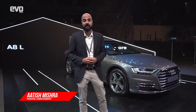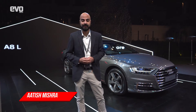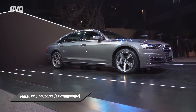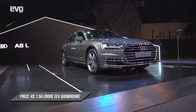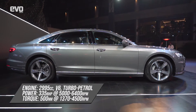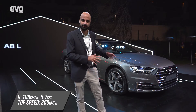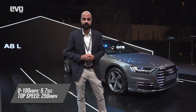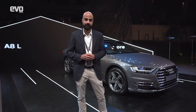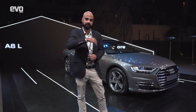It's Auto Expo week and that means a lot of car launches. Leading the charge is the Audi A8L, which has been launched for Rs. 1.56 crores ex-showroom. Under the hood is a 3-litre V6 petrol — the same one found in the Q8 — making 340hp and 500nm of torque. This is the third car recently launched by Audi India, following the A6 and the Q8, pushing them for bigger numbers in the Indian market. Come, let's go check it out.